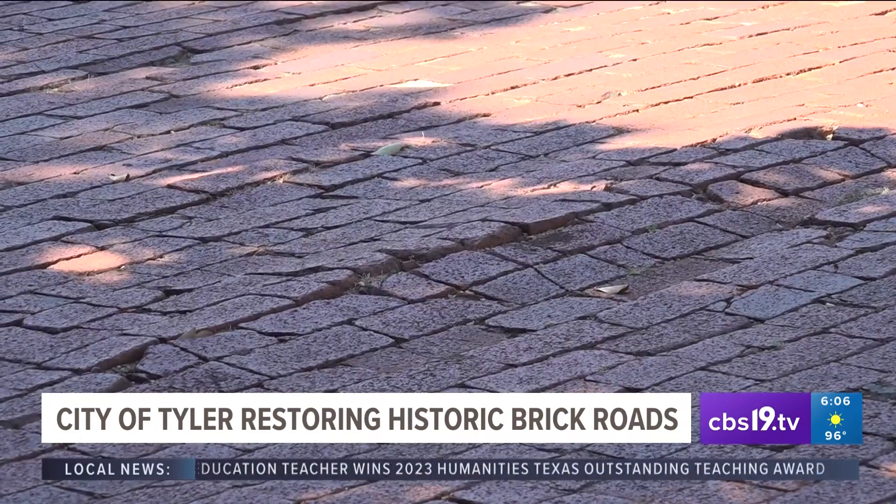Campbell says it's a project that's long overdue. For 100 years they've been here and there's been very little work or maintenance done to them.